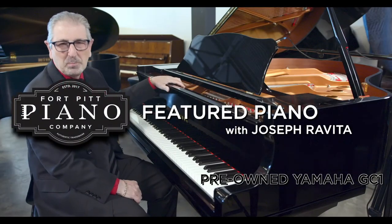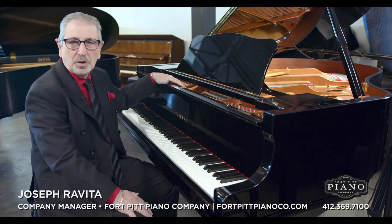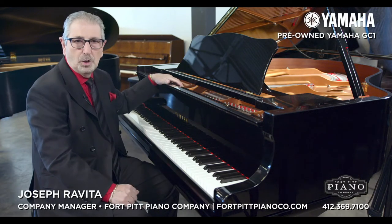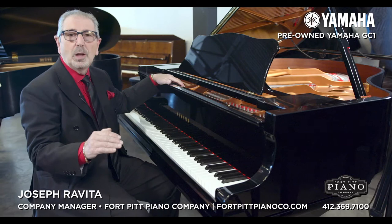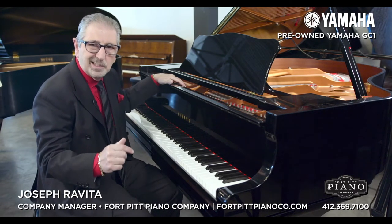Hello, and welcome to the Fort Pitt Piano Company. I'm Joe Rovita, company manager. We're located in the North Hills of Pittsburgh in the McCandless Crossings development, just off of McKnight Road. We can be reached at 412-369-7100 or our website, www.fortpittpianoco.com.